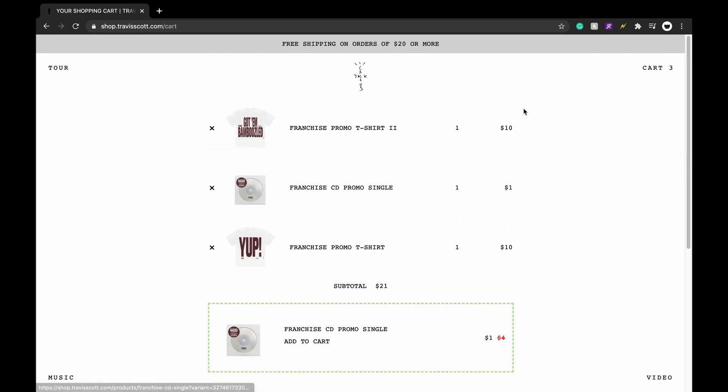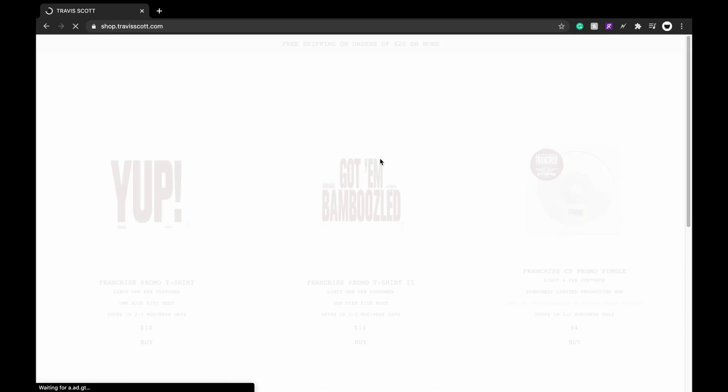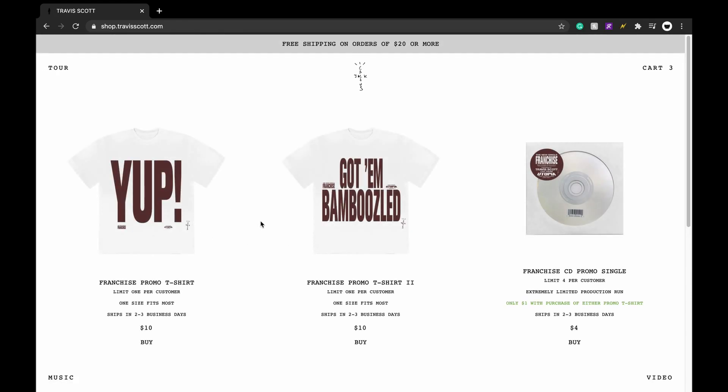I would definitely add a CD - this is probably worth all the money right here. It's $10, $21 total, and you get free shipping, so $21 altogether plus tax for two shirts and a CD - not that bad. I'll probably cop one cart and then do a giveaway on something, because I don't think these are gonna resell, but I want to see what it is.